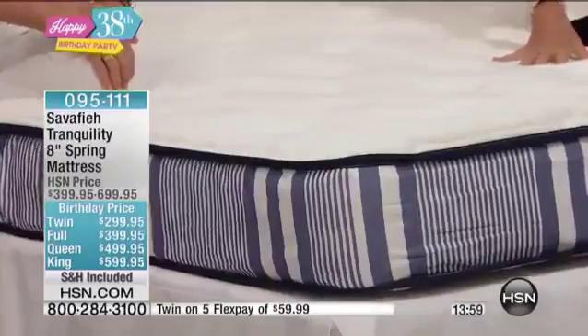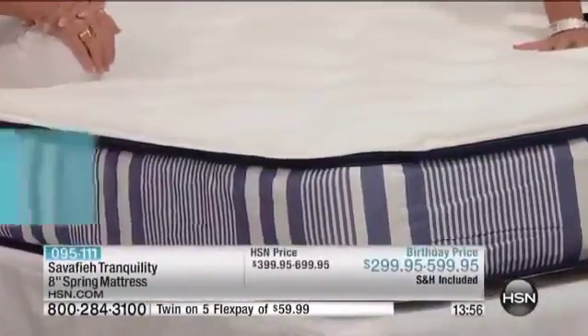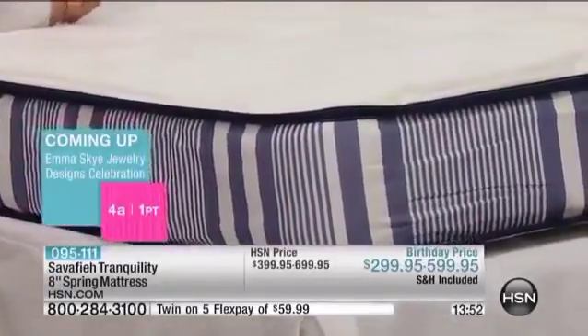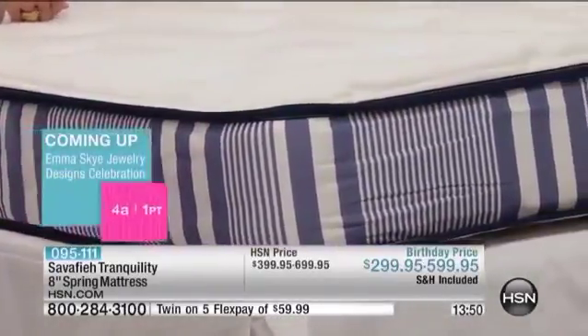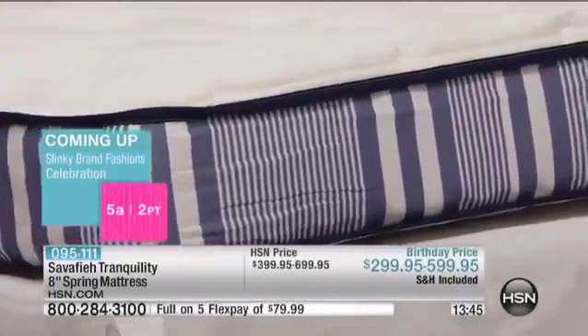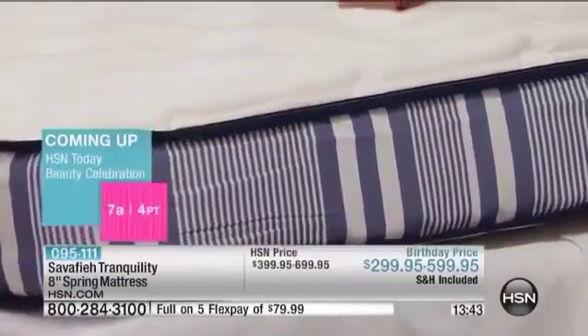The free shipping and handling is included — that's huge. When I recently got my mattress, there was an additional $100 delivery charge. So that is included here. What I really like about this is the convenience. If you've bought a mattress or furniture and had to set up a whole day and leave a time period open for delivery, you don't have to do that with this. This can ship directly to your door. A mattress is a really important piece in your home.